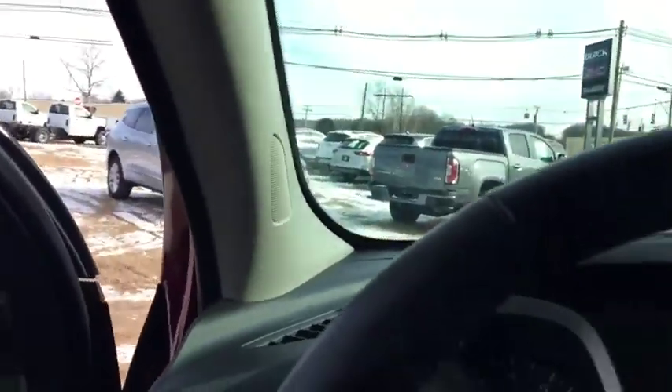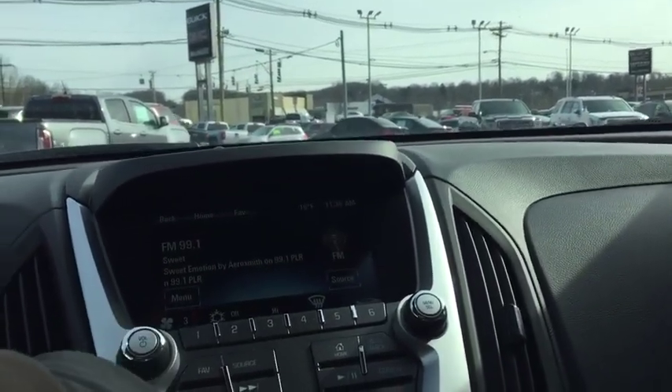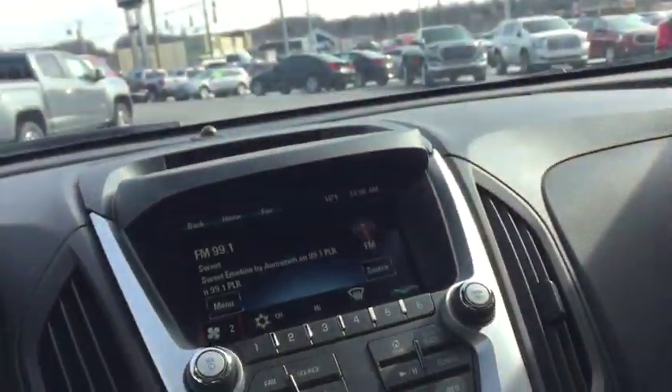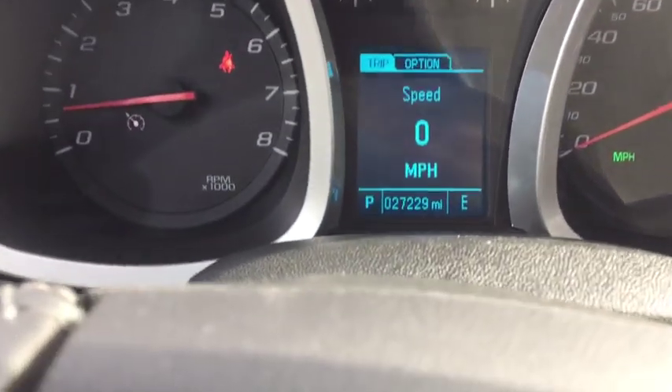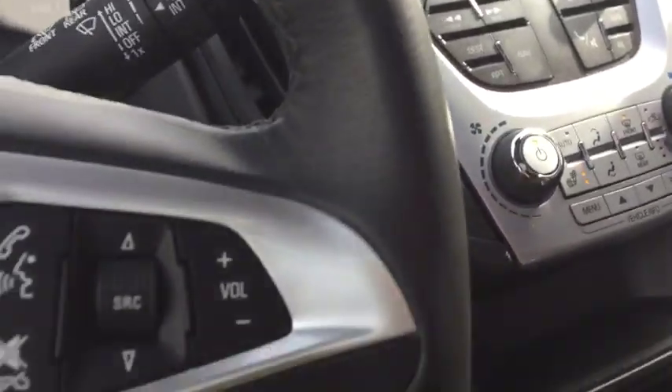Leather seats on the interior. You'll see the Chevy mats right down low, 12 volt charger in the back, power windows, power locks of course. Best part of the whole vehicle — there's only 27,000 miles on it. It does have a sunroof, USB ports, 12 volt chargers, cruise control, collision alert, lane departure warning, side blind zone monitoring. This vehicle's got a ton of features to it.